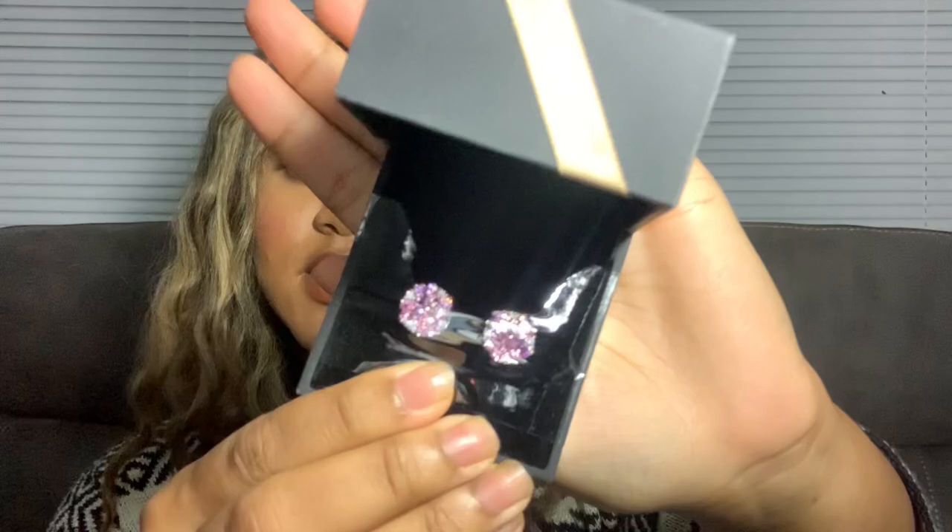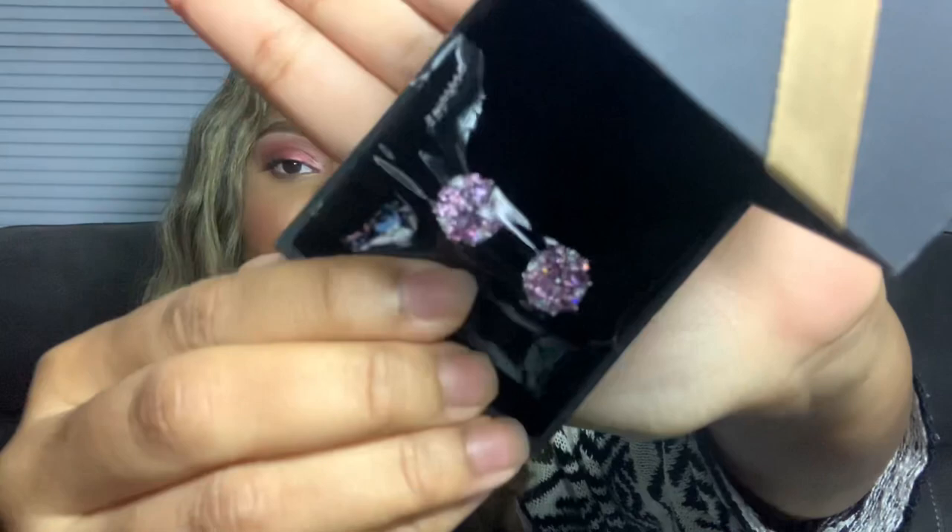Next I got this jewelry — earrings, pink earrings. They are so cute; I love anything pink but pink earrings are just so amazing. I'll show you guys what those look like — this is what the earrings look like.